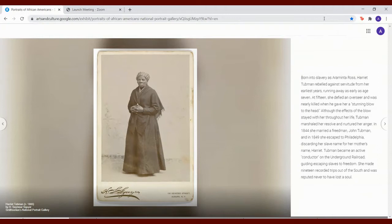Born into slavery as Araminta Ross, Harriet Tubman rebelled against servitude from her earliest years, running away as early as age seven. At 15, she defied an overseer and was nearly killed when he gave her a stunning blow to the head. Although the effects of the blow stayed with her throughout her life, Tubman marshaled her resolve and nurtured her anger. In 1844, she married a freedman, John Tubman, and in 1849 she escaped to Philadelphia, discarding her slave name for her mother's name, Harriet.